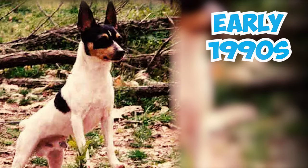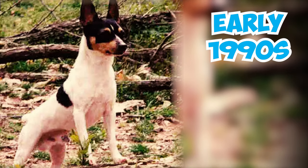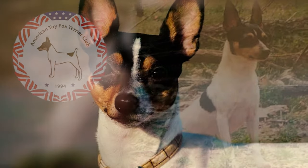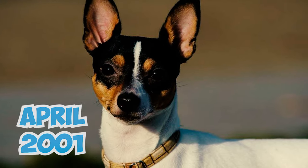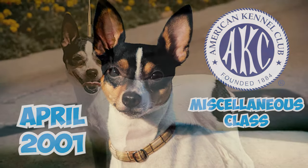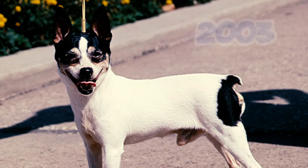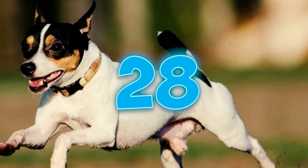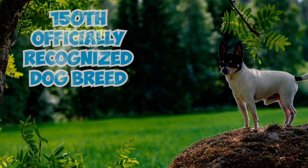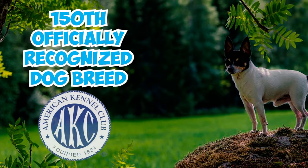Number 27: In the early 1990s, toy fox terrier enthusiasts formed the American Toy Fox Terrier Club. They later worked to gain AKC recognition, which happened in April 2001 when the breed entered the AKC's miscellaneous class. The breed achieved full recognition from the American Kennel Club in 2003. Number 28: The Toy Fox Terrier has earned the honor of becoming the 150th officially recognized dog breed by the AKC.